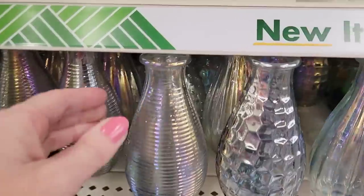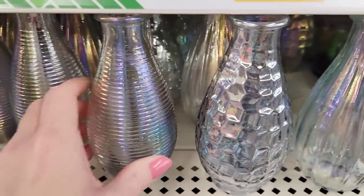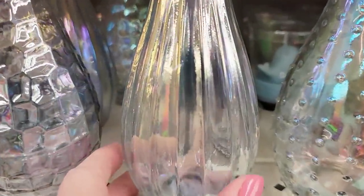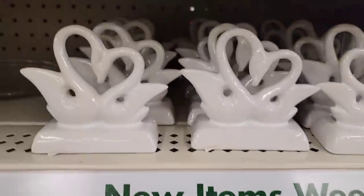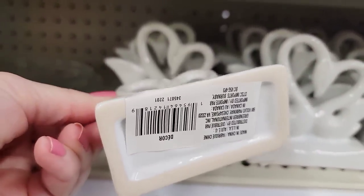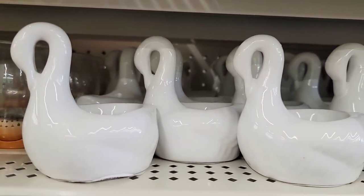Here they have some new iridescent glass bottles — I love this one, it's really cool. Those flowers are five and a half inches, by the way, and these are six by two. So pretty. And if you don't like the color, go ahead and spray paint it. Look at these swans — those are cute. You can always personalize those if you want. Pretty heavy. Or if you're going solo, you can put a little tea light on its back.